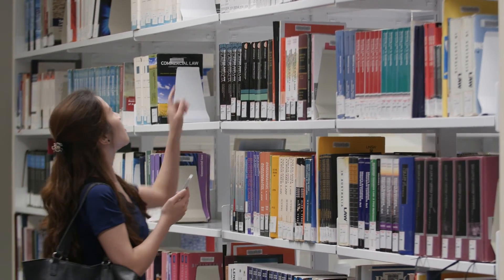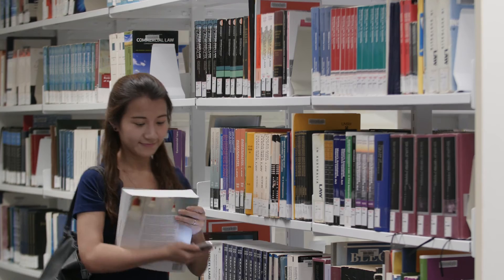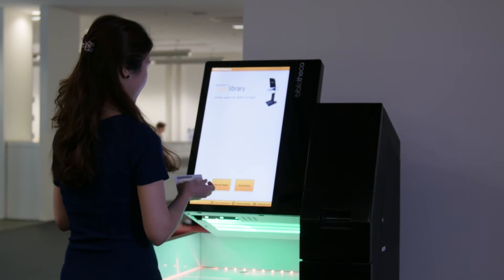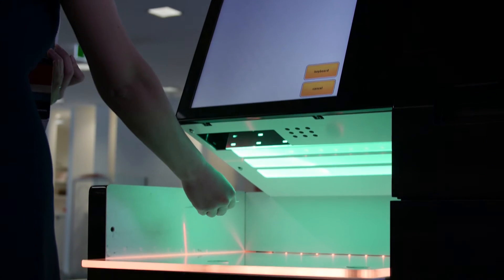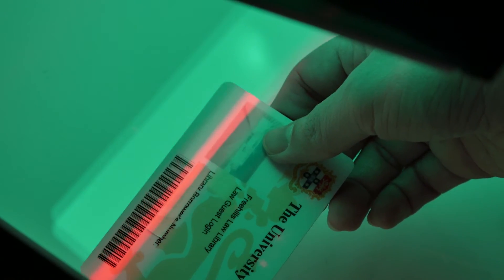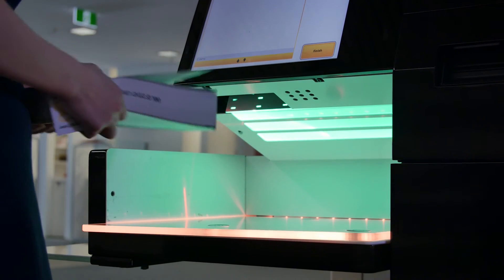Once you've found books that start with the call number 346, you then need to look at the numbers after the decimal point. To find your book, follow the call numbers from left to right, top to bottom. That's the book! It's easy to borrow a book using the library's self-checkout machines. Scan your student card and follow the instructions on screen. There's a University of Sydney library barcode on the front cover of every book.